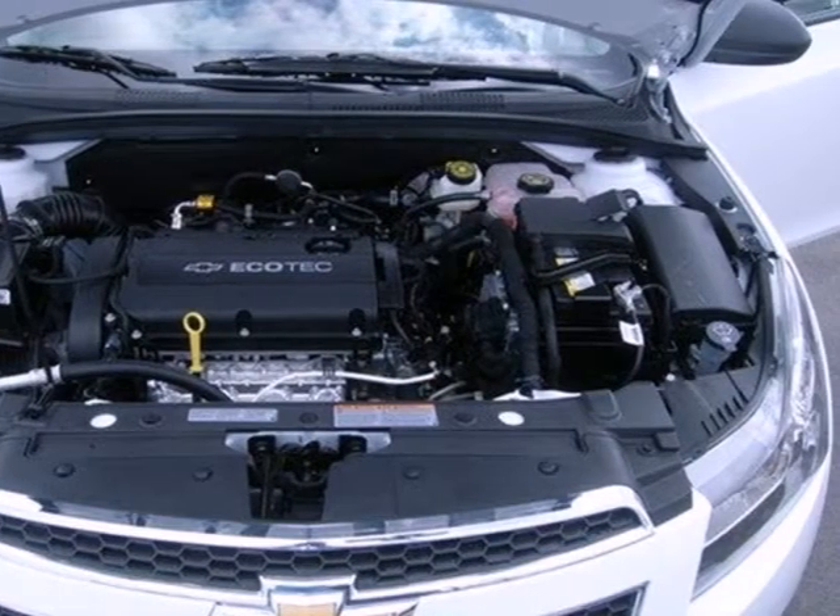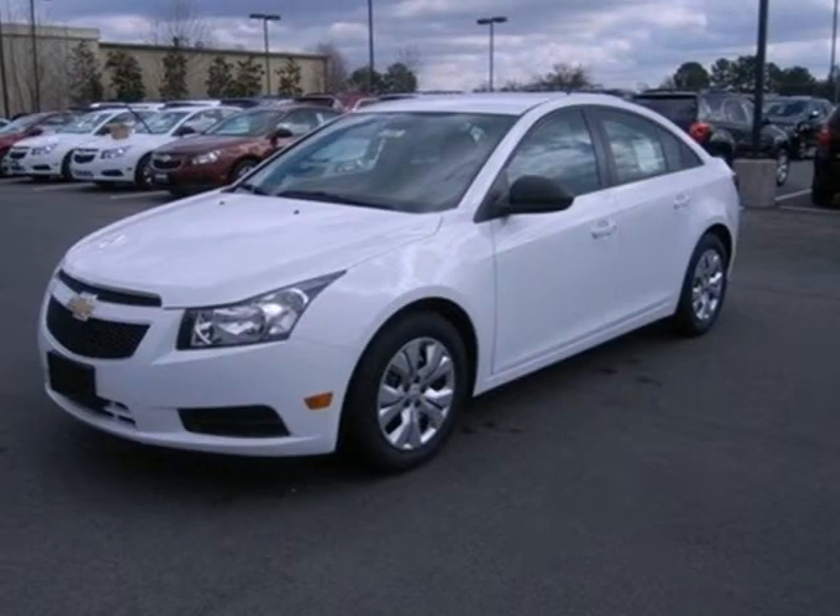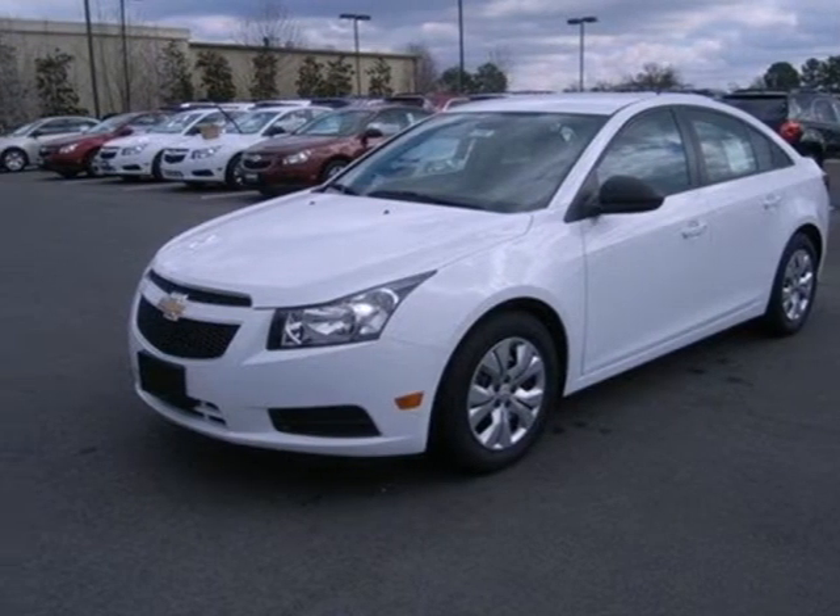Feel safe and secure with anti-lock brakes and multiple airbags. This affordable Cruze is great for running errands around town. See for yourself when you test drive it today.